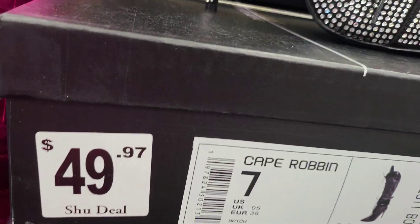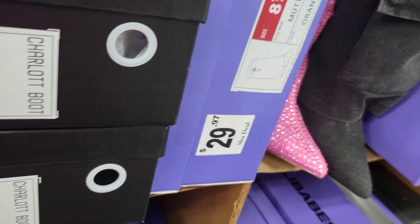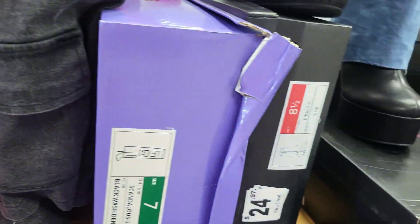That one is $49.97. And the pretty metallic boot next to it — this is really cute. You'd probably want to match a purse with it or just let the boot be the statement because you wouldn't want to do too much metallic. I would love it if the bottom had been black or even pink.